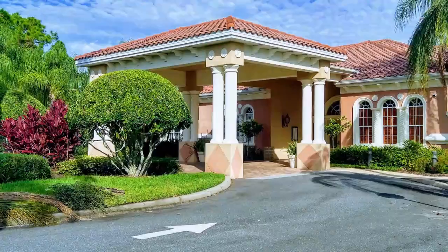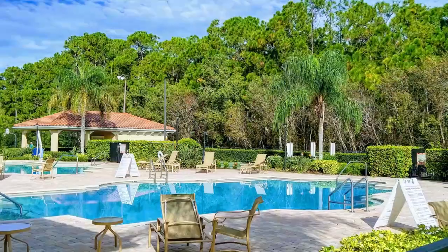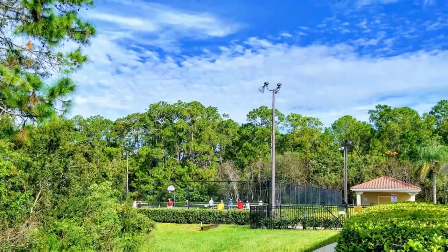As a resident of Villages of Royal Palm, you will have access to their beautiful 12,000 square foot clubhouse. On the inside, you'll find a billiards and card room, arts and crafts room, a banquet hall with a dance floor, and a kitchen and bar area, and so much more. On the outside, you're going to find a beautiful swimming pool, you can work on your golf game at their putting green, or play a game of tennis, horseshoes, or bocce ball.